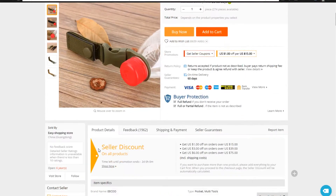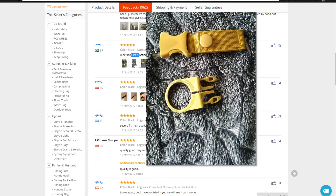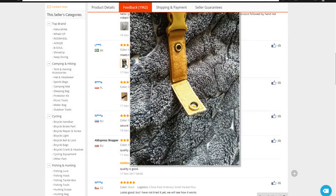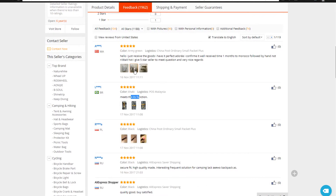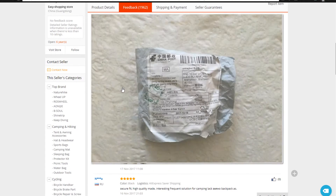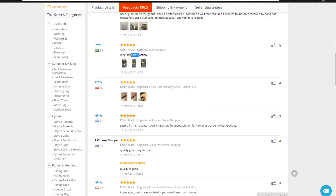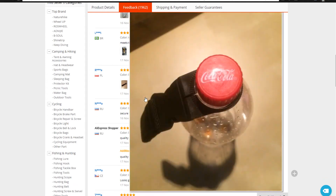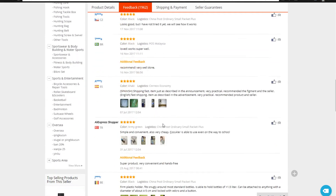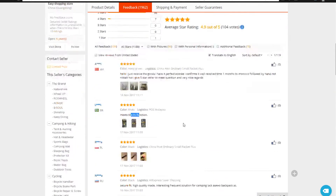Number two thing to do is go into the feedback and take a look at what other people are saying about the product. This is someone's actual product picture, similar to Amazon where people post their own reviews. You can kind of see what it looks like in person and how the packaging looks when someone were to receive it. As you can see, it looks pretty good, it works as described, and the shipping is fast. So overall a really good product.